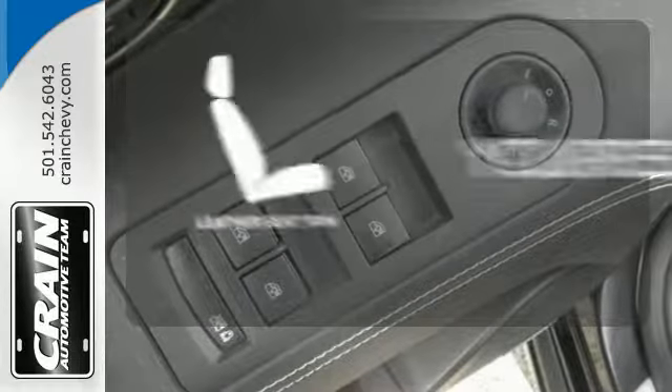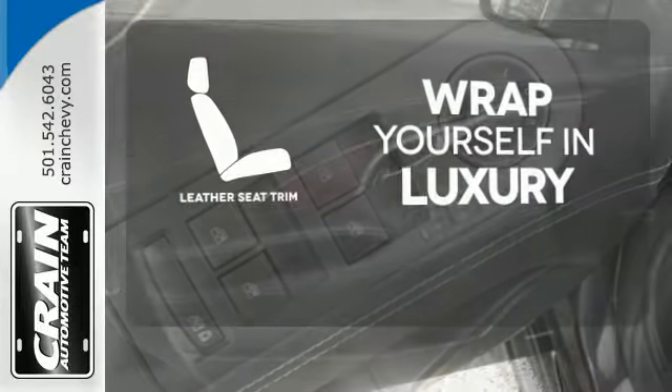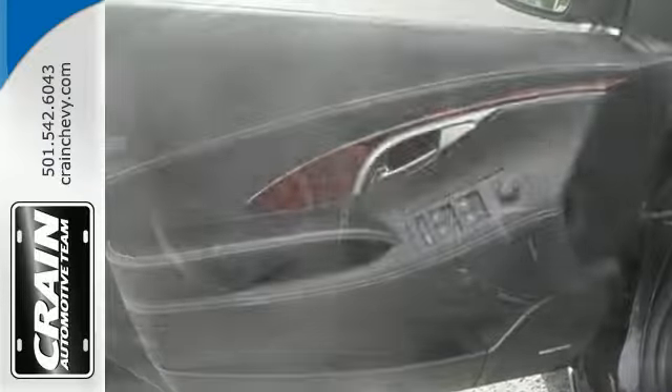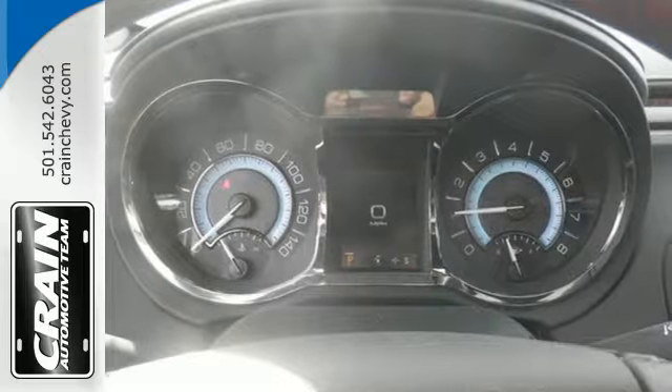The high-quality leather trim enhances the style, comfort and durability of this vehicle's seats, ensuring an enjoyable drive. Discover what you're missing with the expertly-crafted 2013 LaCrosse.